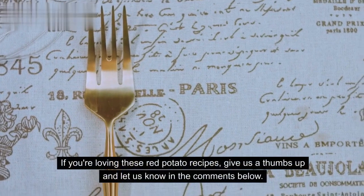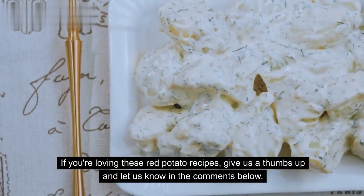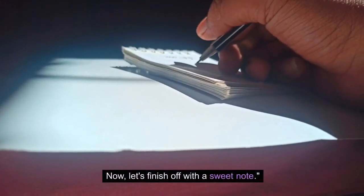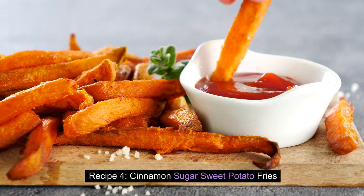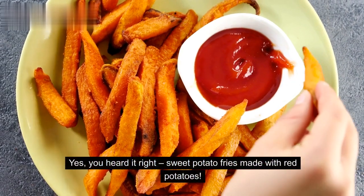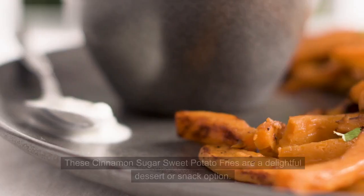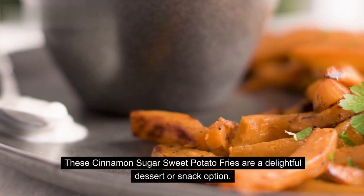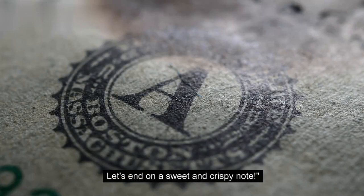If you're loving these red potato recipes, give us a thumbs up and let us know in the comments below. Now, let's finish off with a sweet note. Recipe 4: Cinnamon Sugar Sweet Potato Fries. Yes, you heard it right — sweet potato fries made with red potatoes. These cinnamon sugar sweet potato fries are a delightful dessert or snack option. Let's end on a sweet and crispy note.